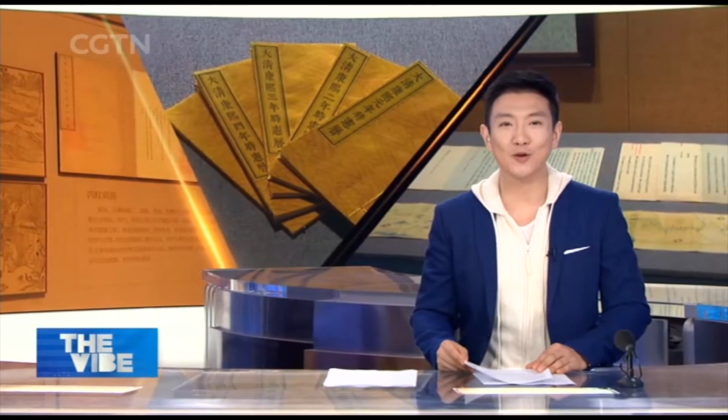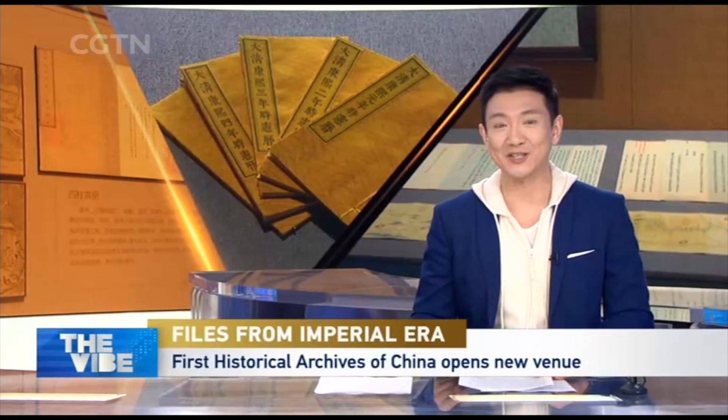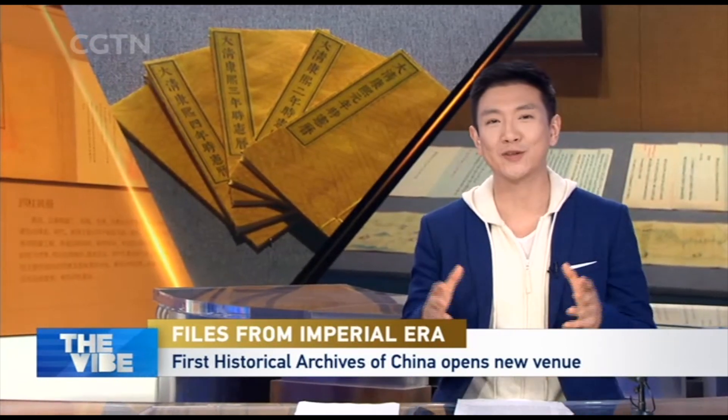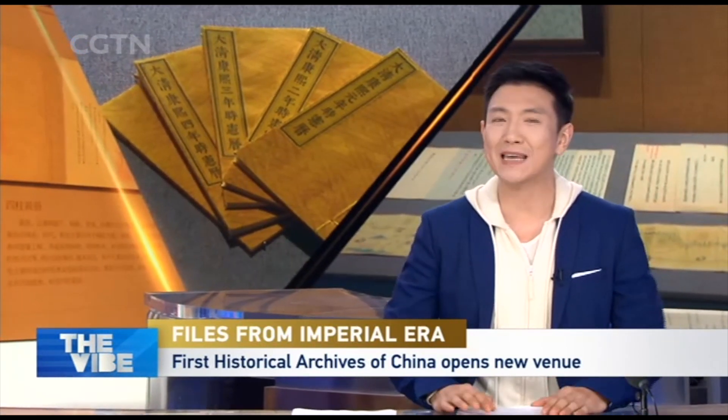Following 12 months of preparation and trial run, the First Historical Archives of China is opening its new venue to the general public. People can access the institution's website and WeChat account to book a ticket to explore the treasured documents and files from the imperial era.